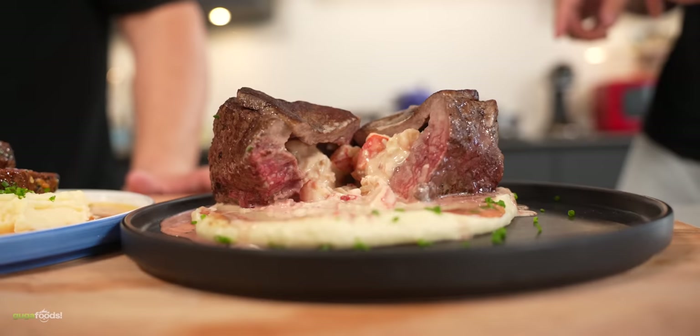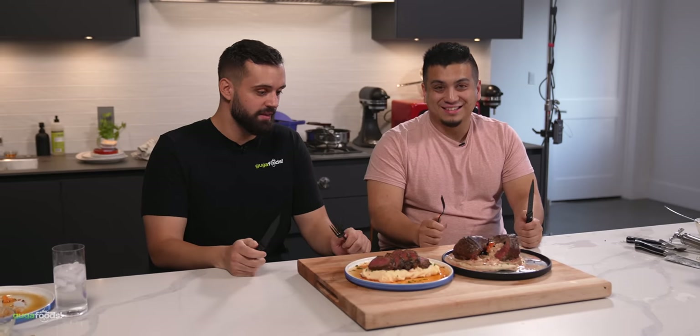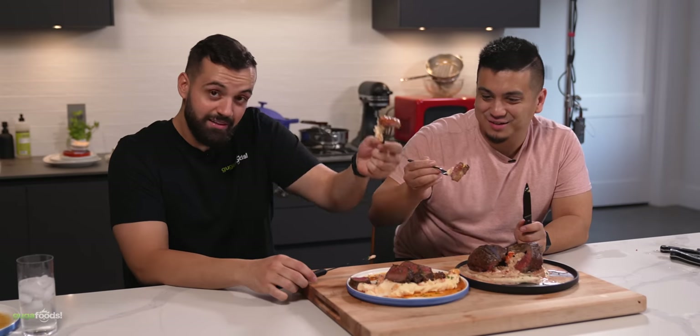I guess me and Manny ended up being the judges for this one. Hey man, I'm not complaining — this food looks and smells delicious, I cannot wait to dive in. Where do you think we should start, Manny? I kind of want to start with Guga's — I don't get Guga food a lot. We're going to get our hands dirty with Nick's, so let's start with Guga's. Cheers, brother. Mm, wow. That's good.